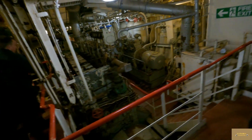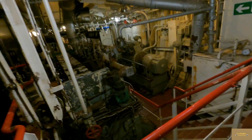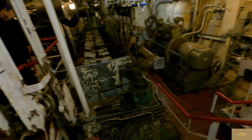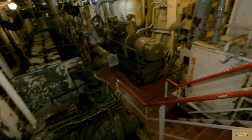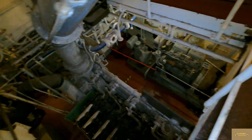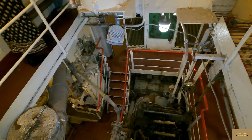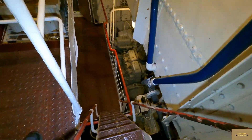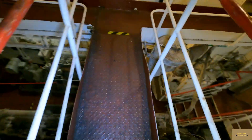Look at this — this is the main engine. We're above some of the engines now. Just come up these steep ladders. Okay, into the next room.